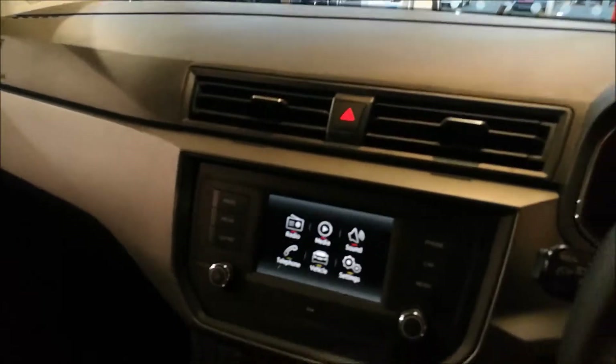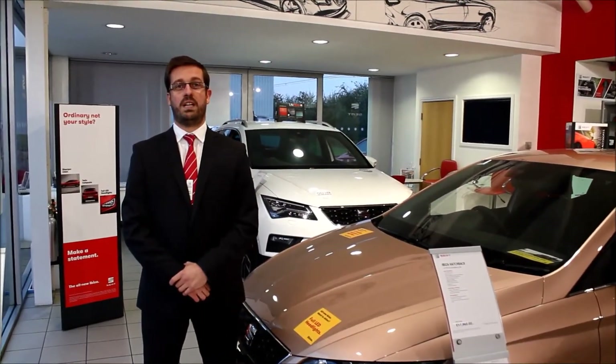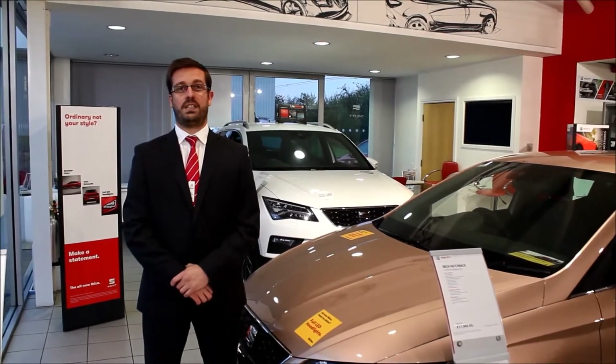So this is the standard SE, on sale here at Horton's for £9,990. Thank you for taking the time to watch this video. We look forward to seeing you soon here at the dealership.